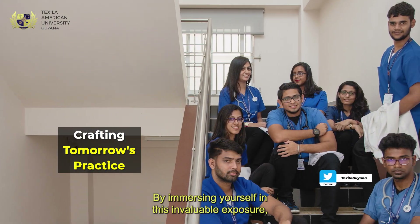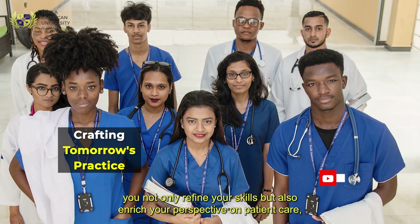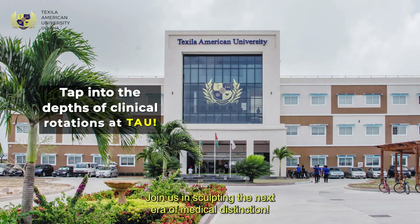By immersing yourself in this invaluable exposure, you not only refine your skills but also enrich your perspective on patient care — it uplifts the quality of care you bring to your patients. Join us in sculpting the next era of medical distinction.